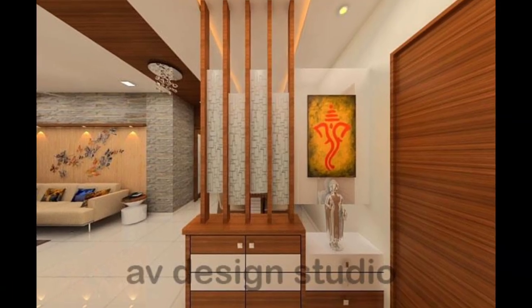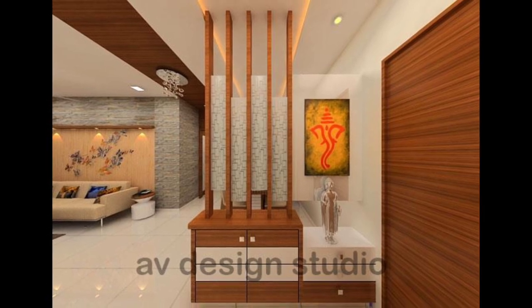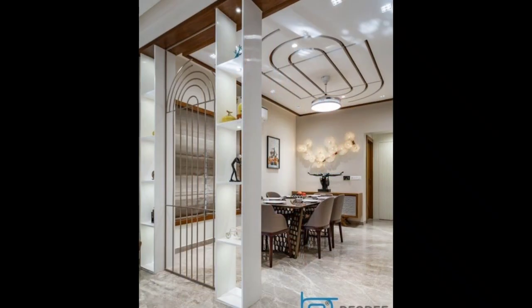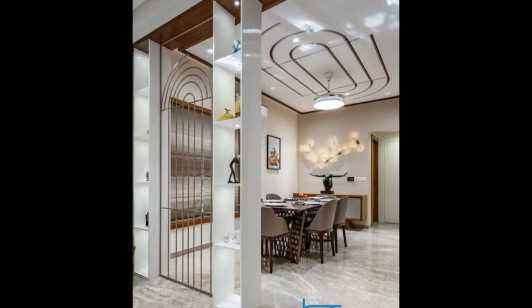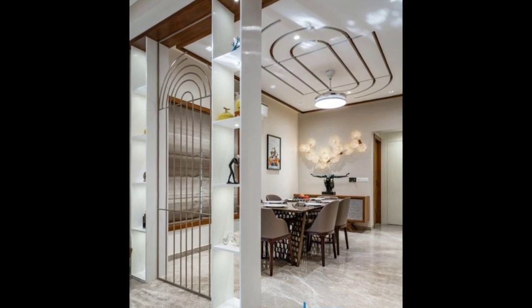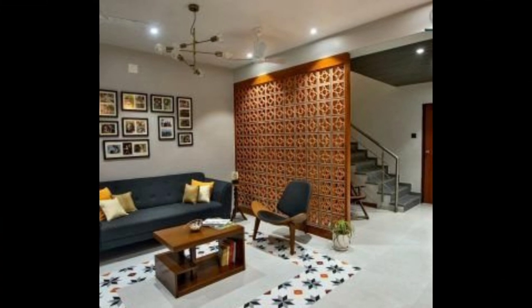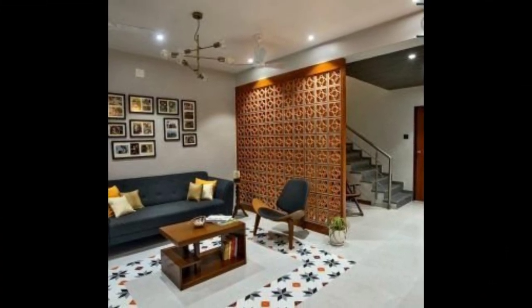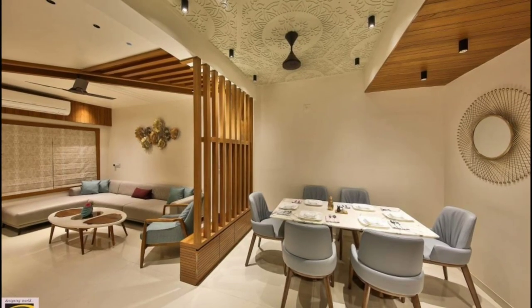Cork bulletin board and chalkboard room dividers: for both businesses and home use, folding panel screen room dividers with cork bulletin boards as well as chalkboard surfaces are available in three and four panel designs — useful for simple communication in office and home settings, as well as for creative outlets for both children and adults.